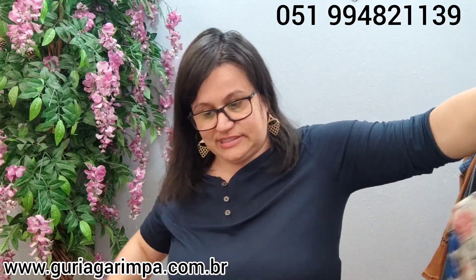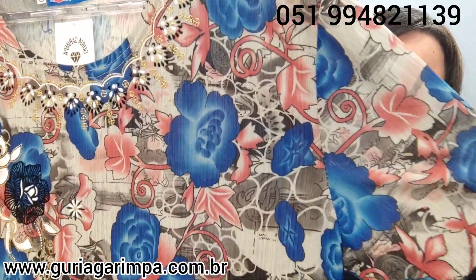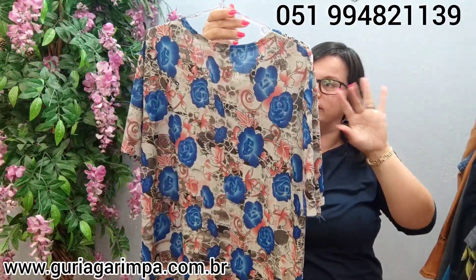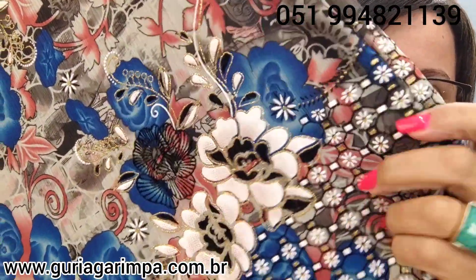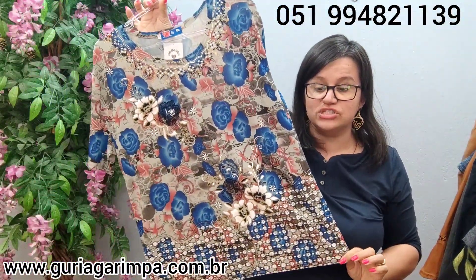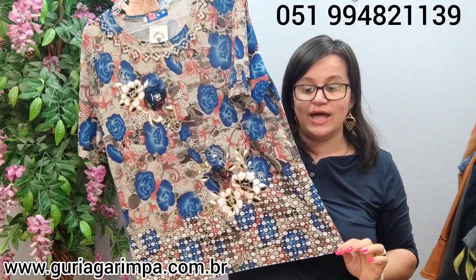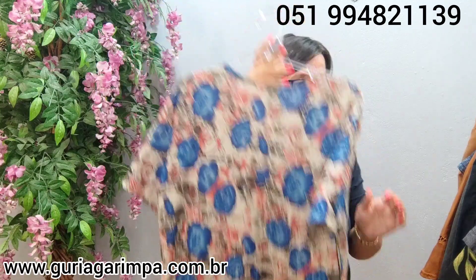Agora, temos uma blusa também toda estilosa, com uma estampa bem bonita, bem verão, bem alegria — flores e estampas coloridas. Ela tem detalhes trabalhados num dourado, com esses brilhos. Veste tamanho GG na etiqueta, tem 106 de busto, 68 de comprimento. Tá a 15 reais e é código 39.